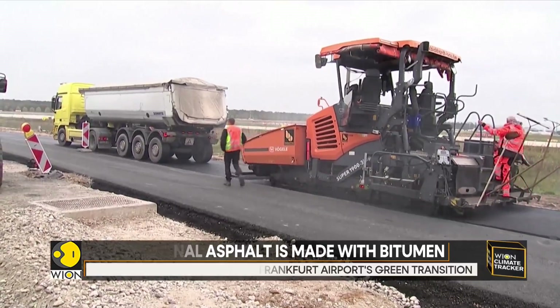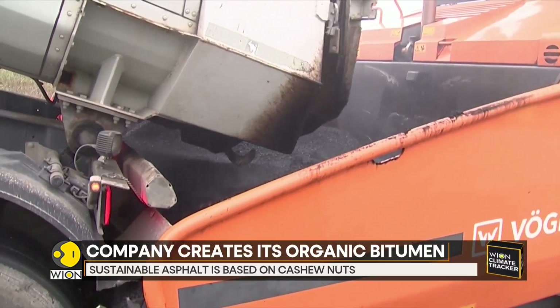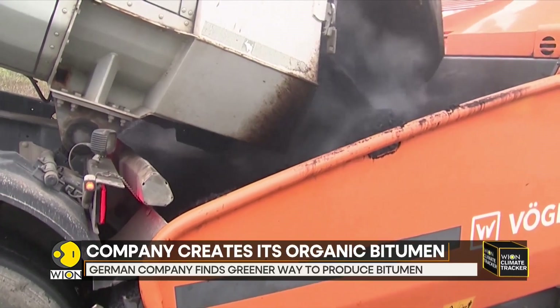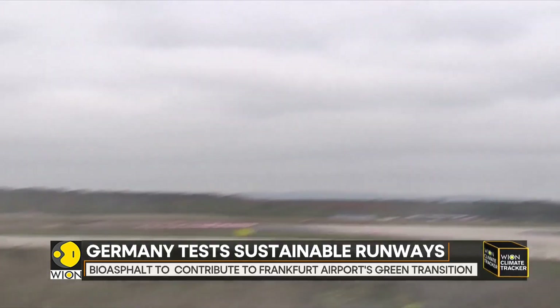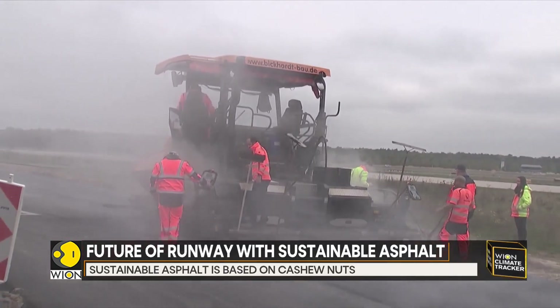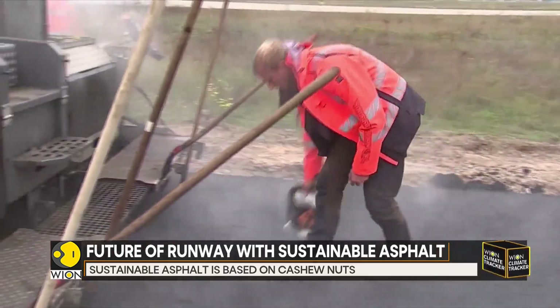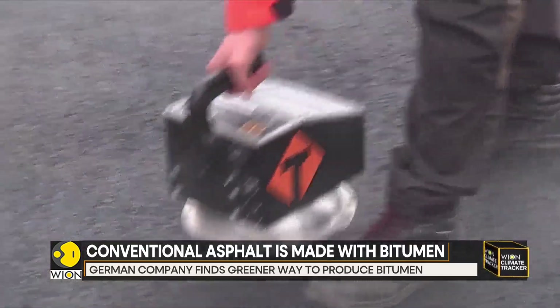Frankfurt Airport is now paving one side of a 200-meter no-through road with bio-asphalt and the other side with conventional asphalt. This means all traffic will travel in both directions, giving a one-to-one picture of how the two surfaces compare. If the test is successful, the bio-asphalt will contribute to Frankfurt Airport's green transition.